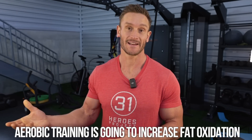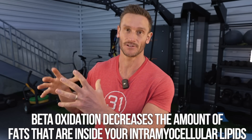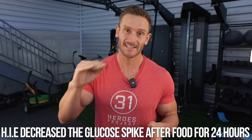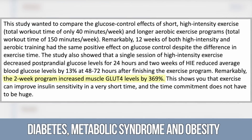Before getting into what you should do realistically, we also have to acknowledge that aerobic training is going to increase fat oxidation. Doing aerobic training helps increase the ability to utilize fats through beta-oxidation, which decreases the amount of fats inside your intramyocellular lipids inside your muscle, which improves insulin resistance. What they also found is that just one session of this high-intensity training of 7 to 10 minutes decreased postprandial glucose levels for 24 hours — meaning it decreased the glucose spike after food for 24 hours. There was also a 369% improvement in GLUT4 translocation.